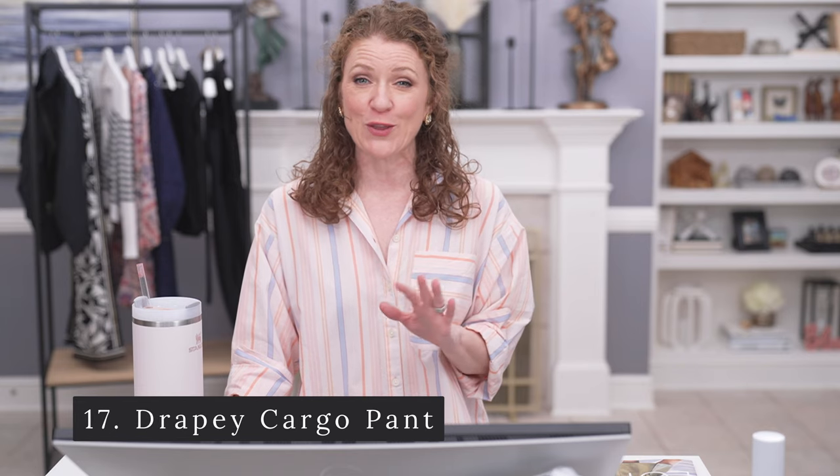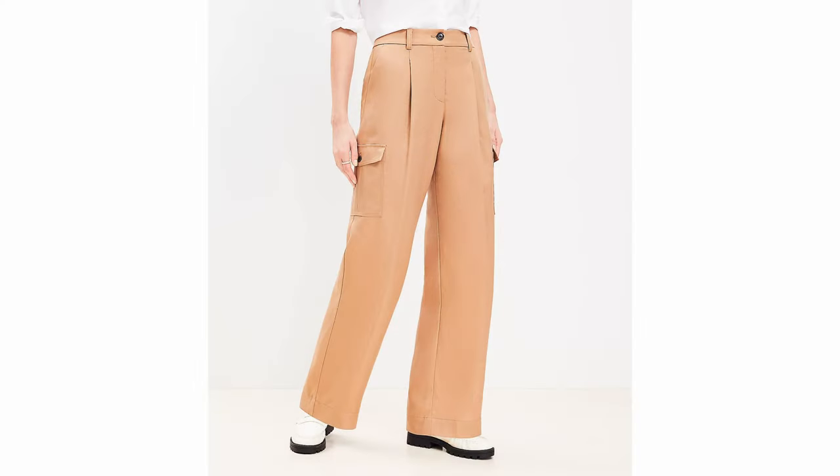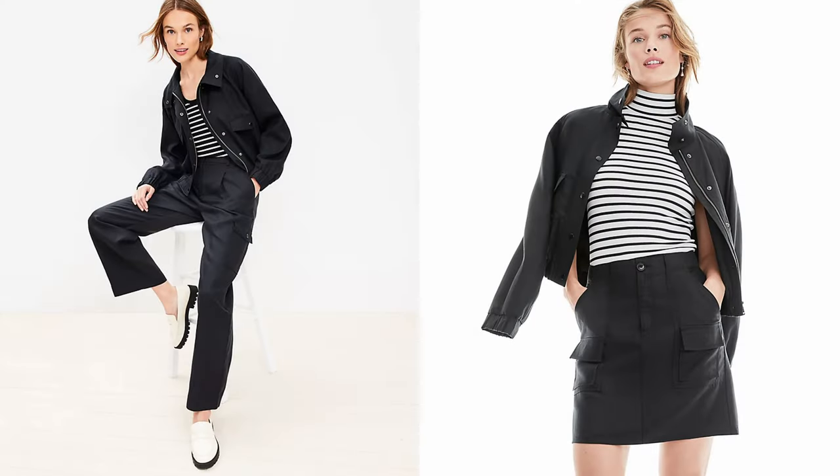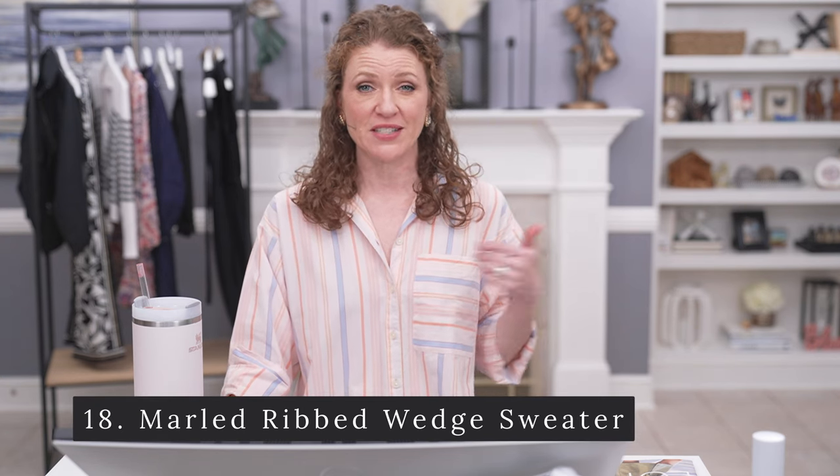The chambray relaxed blazer — if you want a denim blazer, I thought this one was really good and it looks like it's going to be really comfortable. I ordered this in an extra small. It says it runs a little bit large and it has about a 3.3 review, but I bought it and I'm going to try it. Then the drapey cargo pant — I thought this was an amazing cargo pant that you could dress up or down. I couldn't find the right size, but I recommend it if you want a very subtle cargo pant. I loved the camel color, but it comes in whisper white and black — the black would go really well with the bomber jacket I showed you.